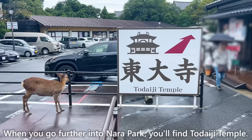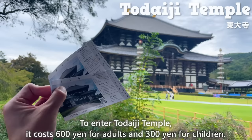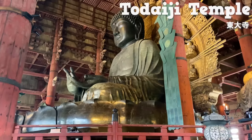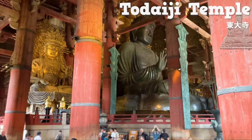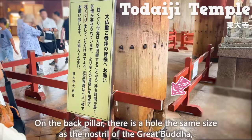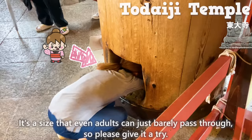When you go further into NERA Park, you'll find Todaiji Temple. To enter Todaiji Temple, it costs 600 yen for adults and 300 yen for children. It's a temple that was built in the year 728, and it has a history of over 1,200 years. Inside, there's a very large Great Buddha. When you compare the Great Buddha to people, you can see that it's really large. On the back pillar, there's a hole the same size as the nostril of the Great Buddha, and it's believed to bring good luck to pass through it. It's a size that even adults can just barely pass through, so please give it a try.